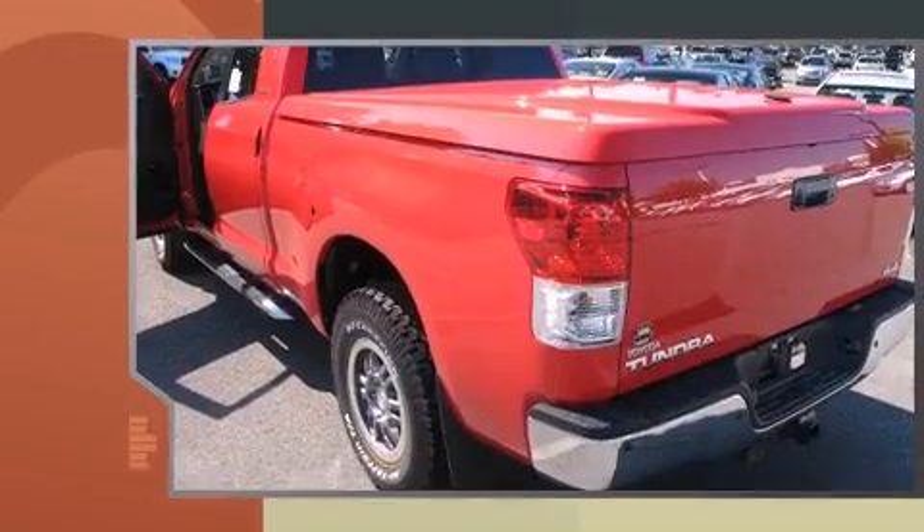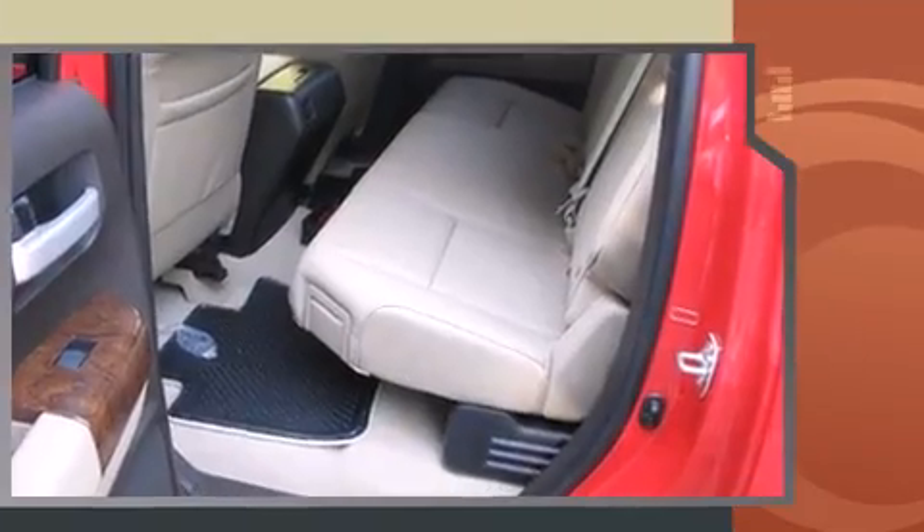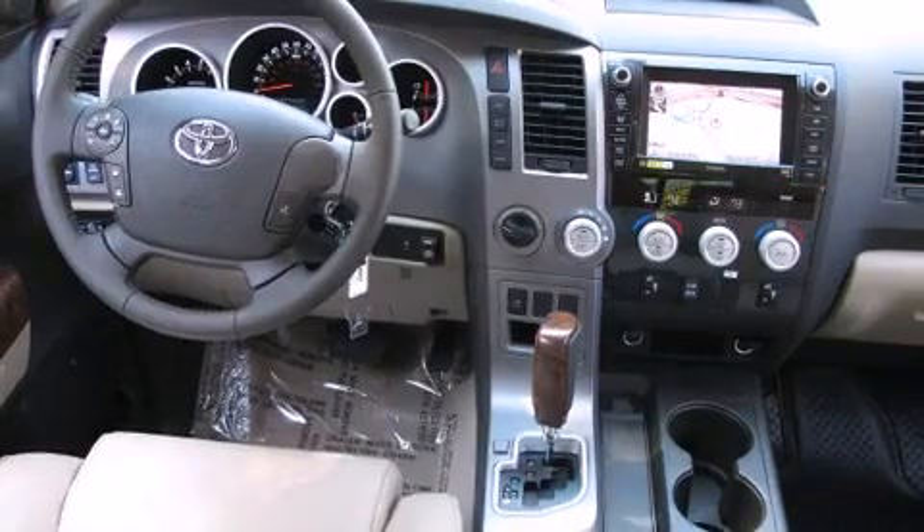Top features include heated front seats, heated door mirrors, a tonneau cover, skid plates, a reverse sensing system, a trailer hitch, and power windows.